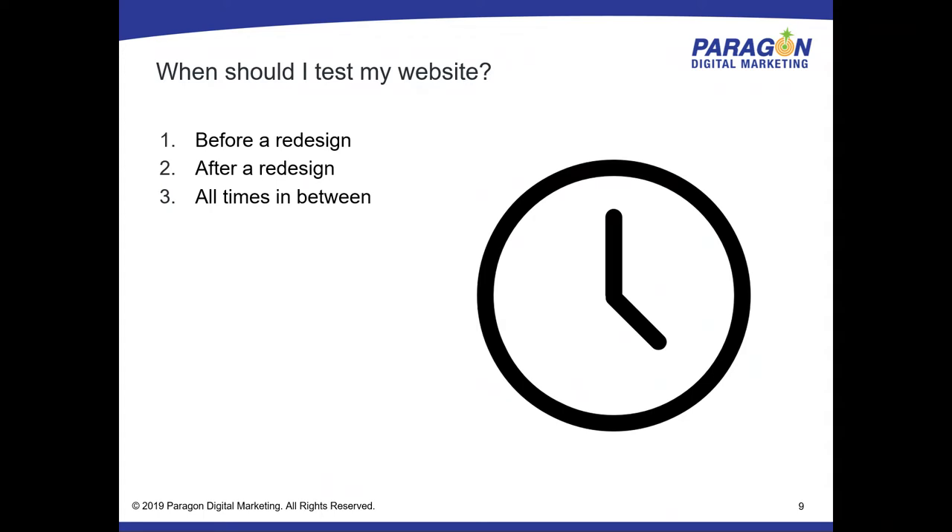Obviously all websites will eventually have a 100% exit rate — people are going to leave. But unless 100% of the people are leaving through your contact form, you probably still have some room for improvement. So make sure you always be testing.